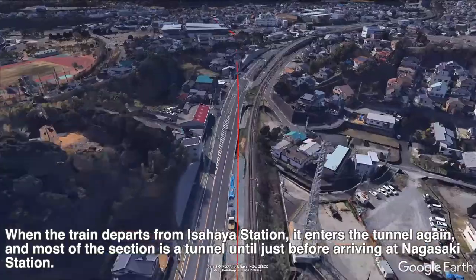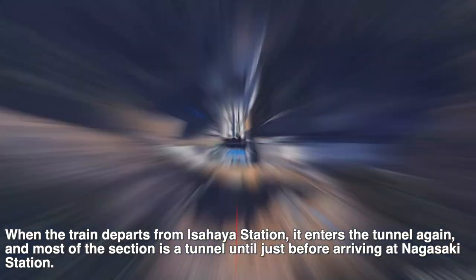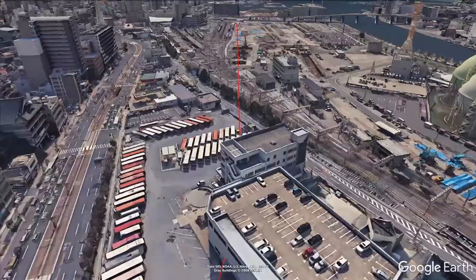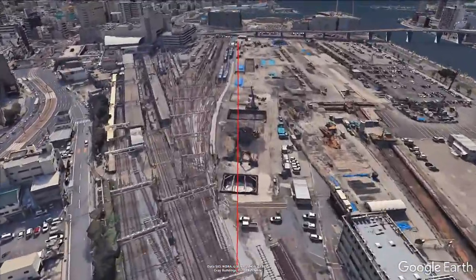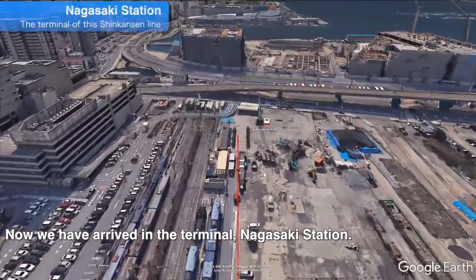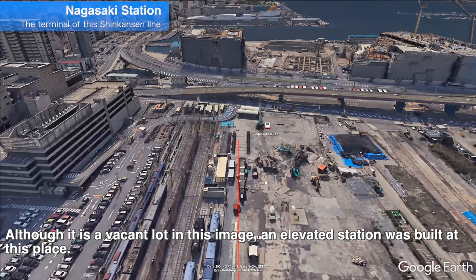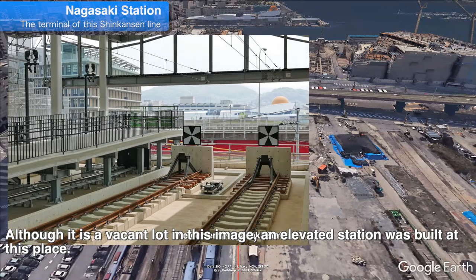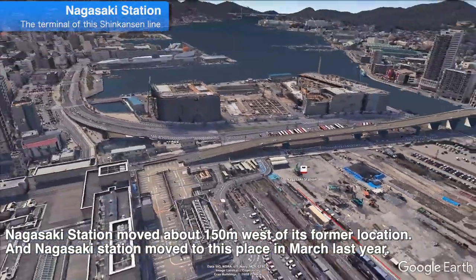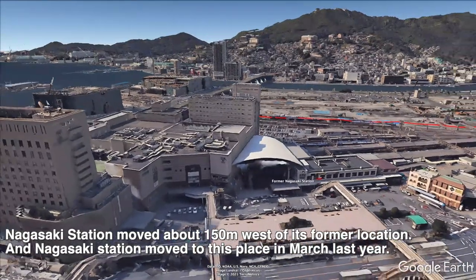When the train departs from Isahaya Station, it enters the tunnel again, and most of the section is a tunnel until just before arriving at Nagasaki Station. Now we have arrived at the terminal, Nagasaki Station. It was a vacant lot in the older image, but an elevated station was built at this place. Nagasaki Station moved about 150 meters west of its former location, and it moved to this new location in March last year.